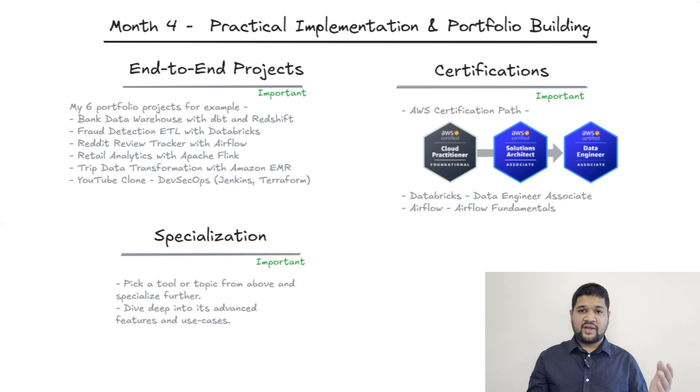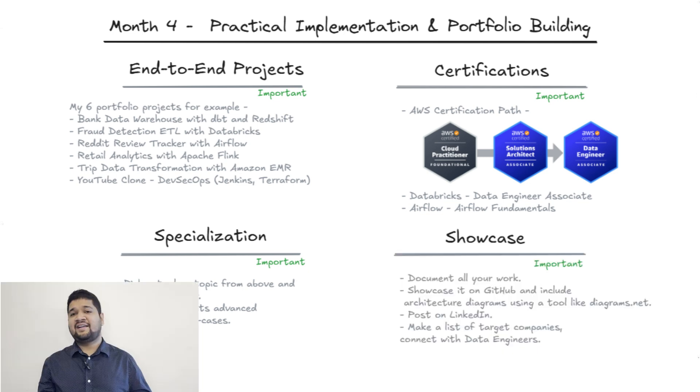It's very important to pick a topic to specialize in — maybe for you it's AWS, big data, or data governance. Whatever topic you choose, make sure you go deeper, go through the documentation, and really try to build more projects on the topic. Finally, document all your work, showcase it on GitHub, and include architecture diagrams using tools like diagrams.net. Also post these on LinkedIn, make a list of companies you want to target, and connect with people from those companies.